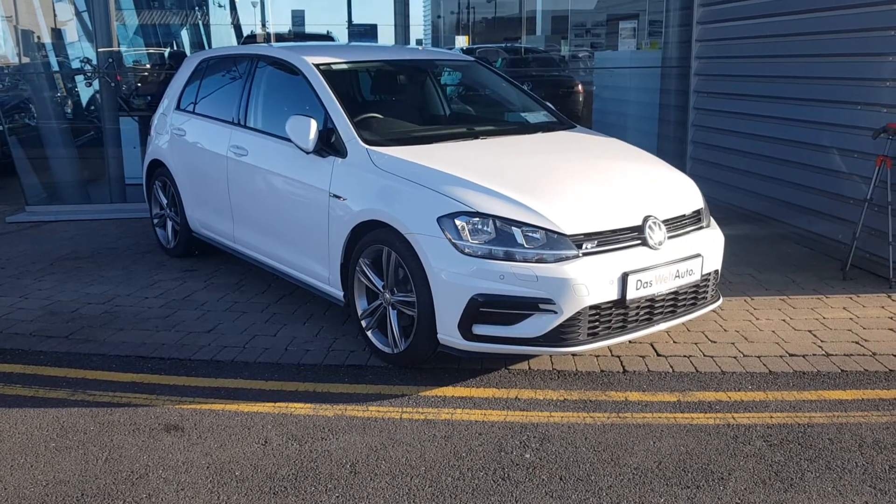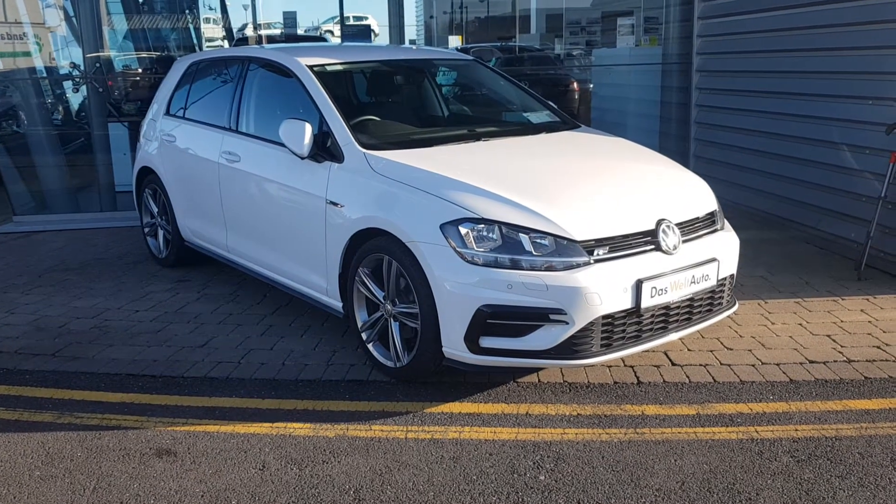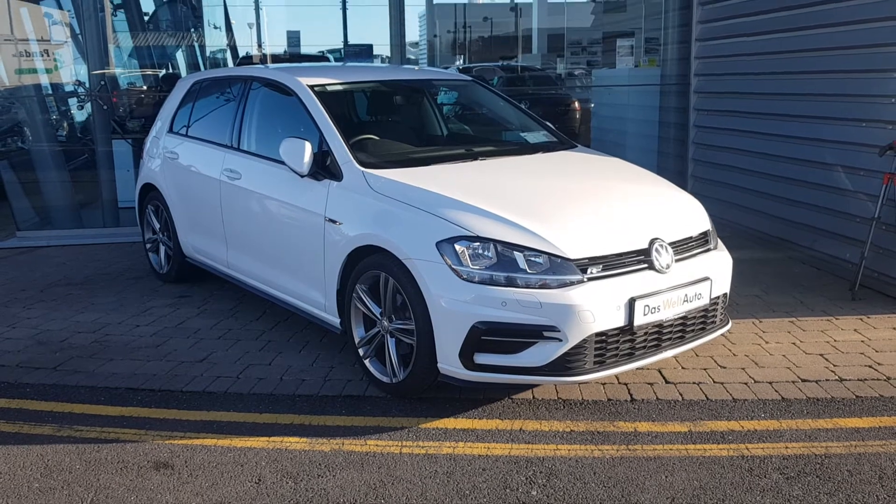Hi there and welcome to Joe Duffy Volkswagen in Swords. Today we have a 201 Volkswagen Golf R-Line. It's a 1 litre TSI engine with a 6 speed manual gearbox.